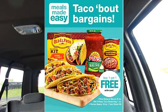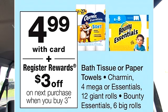There is a deal on the Old El Paso taco kits. If you buy one, you get one free. I will be taking advantage of this deal for my Taco Tuesday. There is also a register reward deal on the Bounty bath tissue and paper towel — if you purchase three, you get a $3 register reward.